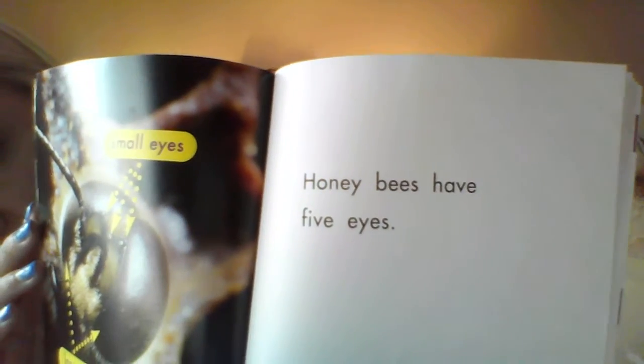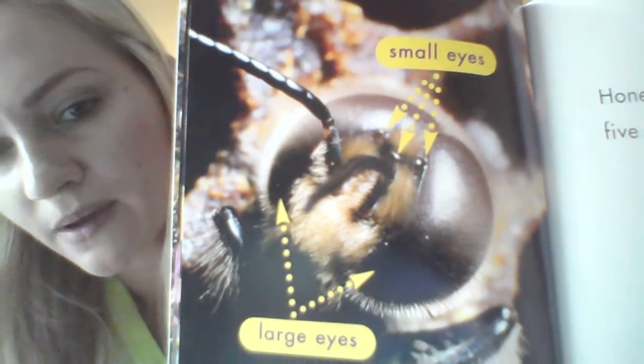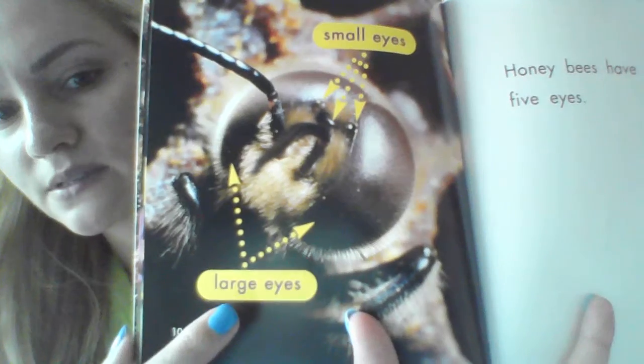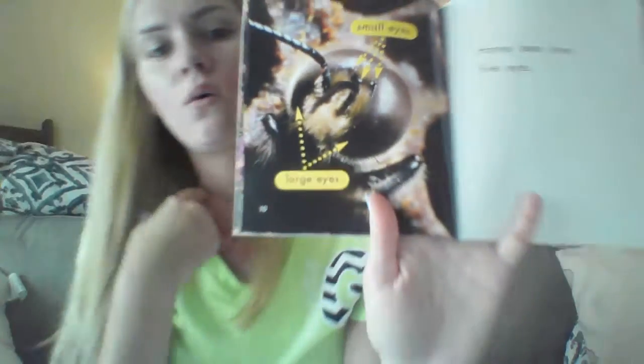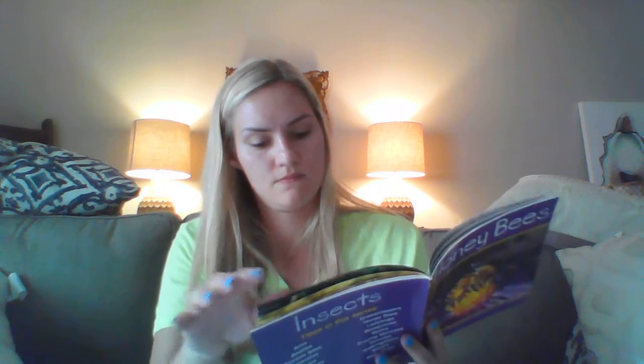Honeybees have five eyes, and remember we've talked about labels too, so our label up here says 'small eyes' and this one says 'large eyes.' Why do you think they need so many eyes? Remember, even though we're playing pretend we still need to think about why. They're little and they might need to look out for themselves more — they might need the eyes to see around them because they're so little; they don't want to get hurt.